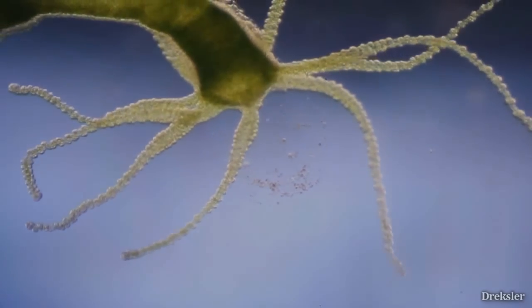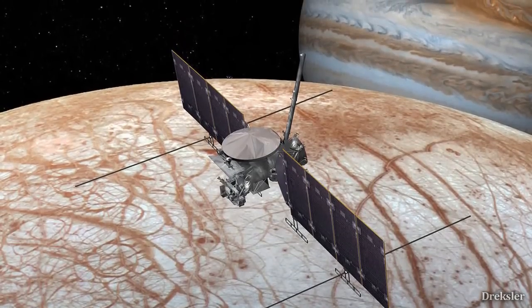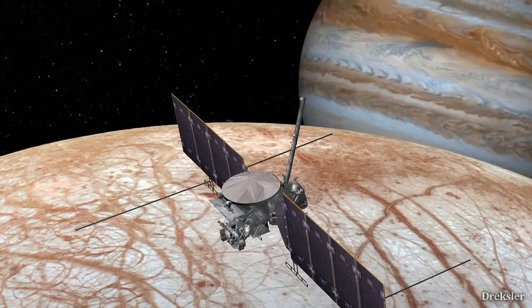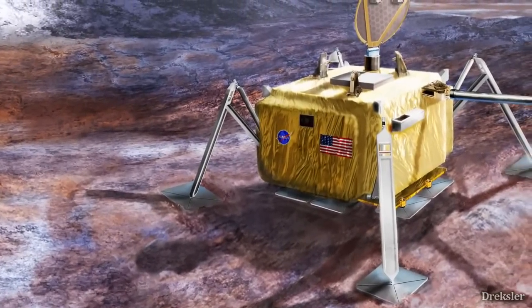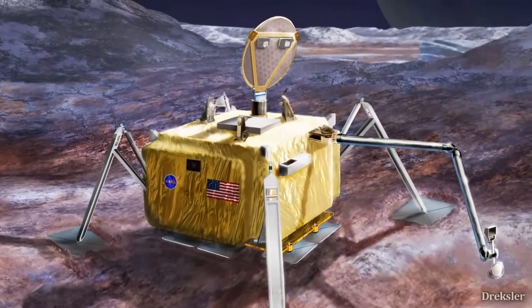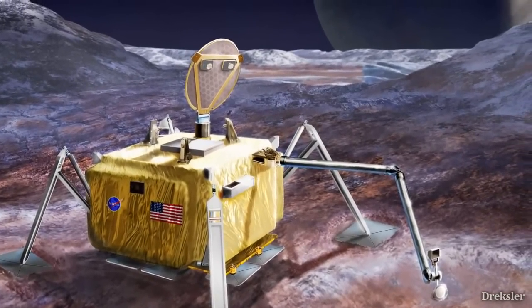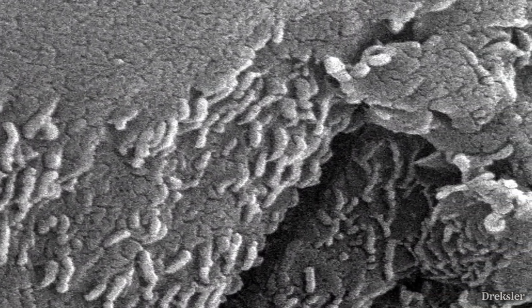Europa is under focus right now, and for good reason. NASA plans to send an orbiter that will put a lander there by the 2020s, named Europa Clipper. We will then see what the surface of Europa looks like. Europa Clipper will come with many instruments, including a microscope that could spot traces of dead life on the surface that was ejected by the plumes.